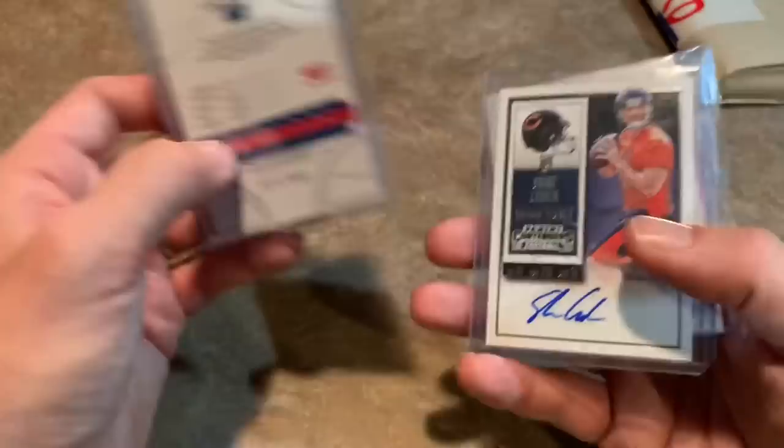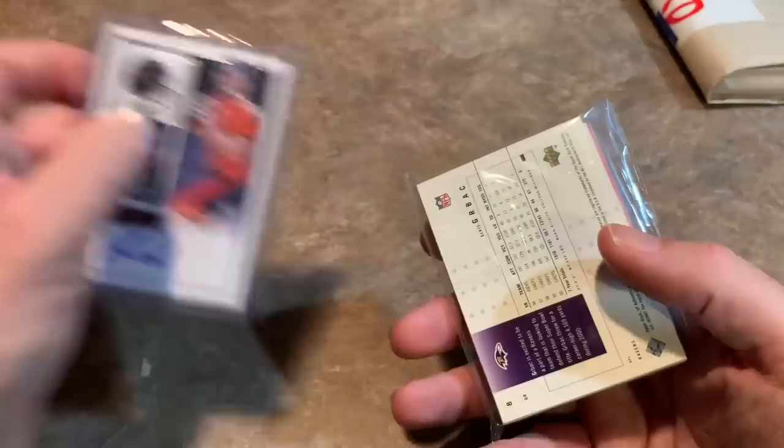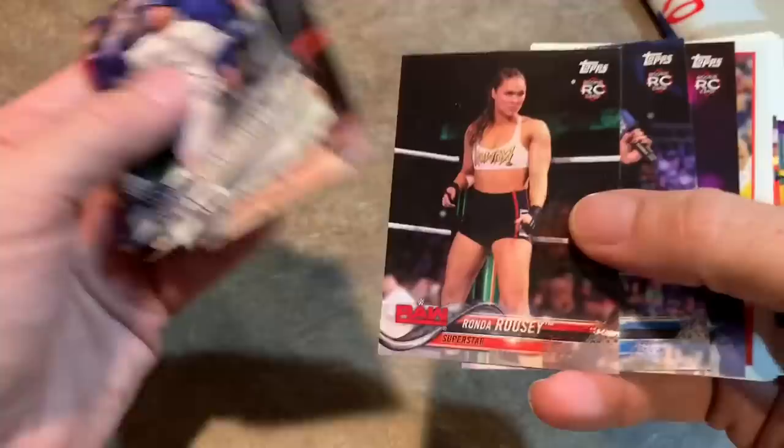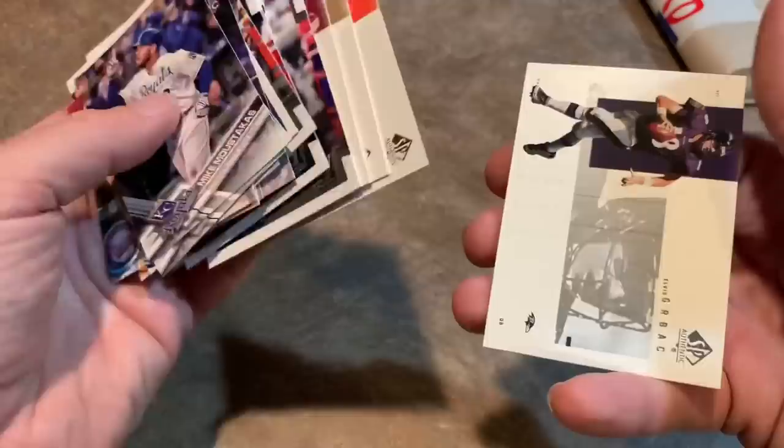And a Shane Carden rookie ticket from Panini — don't know anything about him either. Got some baseball cards in our next-to-last pack, see if there's anybody notable. There's Ronda Rousey — I recognize that name from MMA, and it's her rookie card. I don't know if there's any value to that whatsoever. And here's the football cards, and there's no more baseball cards in there. So we're down to our very final grab bag of the video.